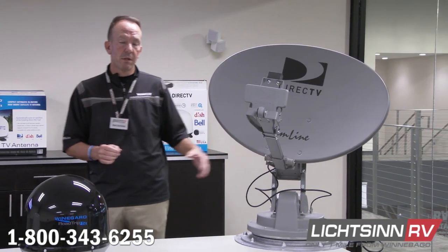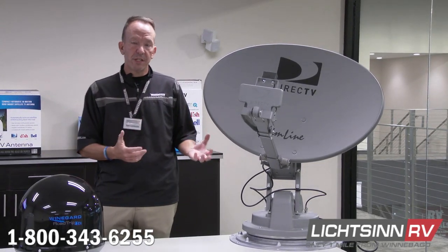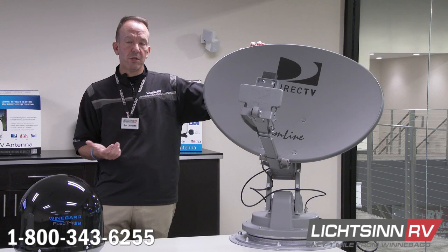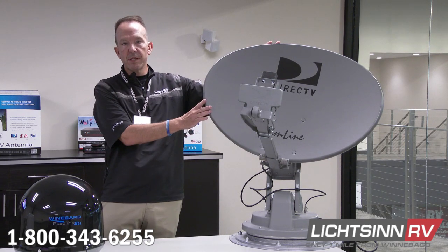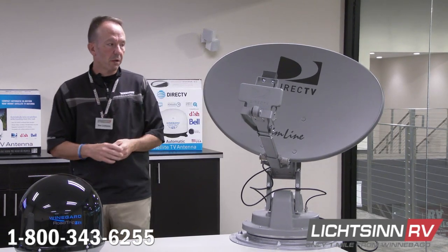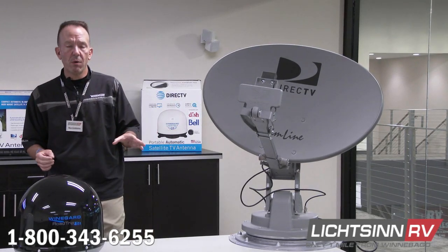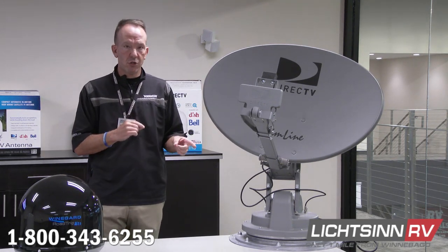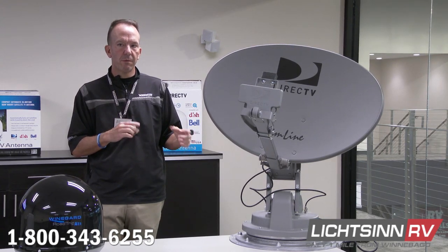We have a lot of pre-owned inventory that already has satellite options installed, and a common question is: what if I want to switch from DirecTV to Dish Network, or vice versa? The DirecTV setup can actually be retrofitted to Dish Network using the same larger mast — we replace the reflector and dish itself, which is roughly $250 to $300 in parts. However, you cannot take a Dish Network setup and retrofit it back to DirecTV.